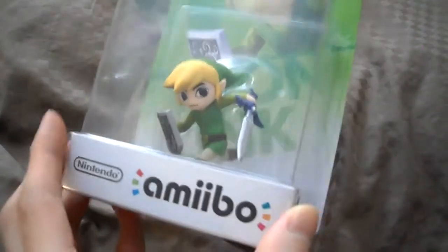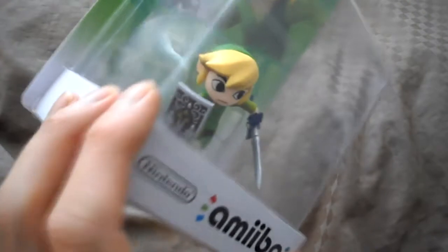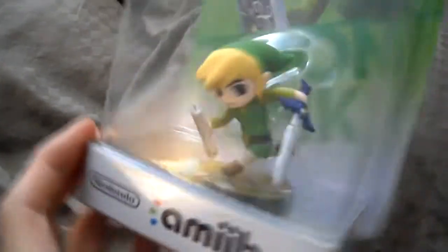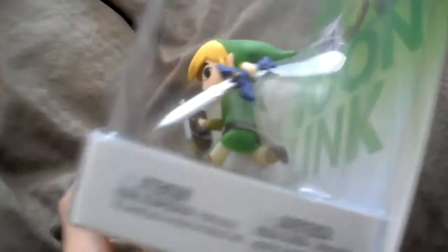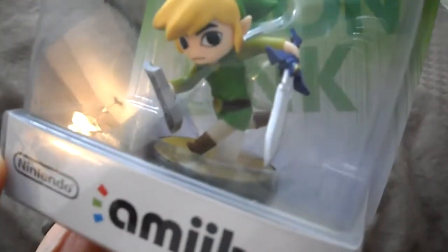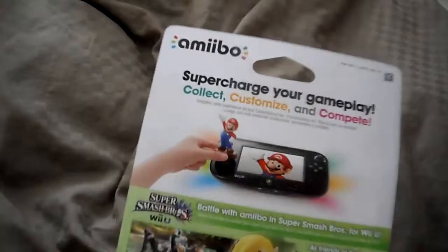You can see the detail on Toon Link is really good. You can see the sword, the shield, and the back detail on the back. It even has the sword holder on the back there. The base has a semi-clear base, not the yellow one.